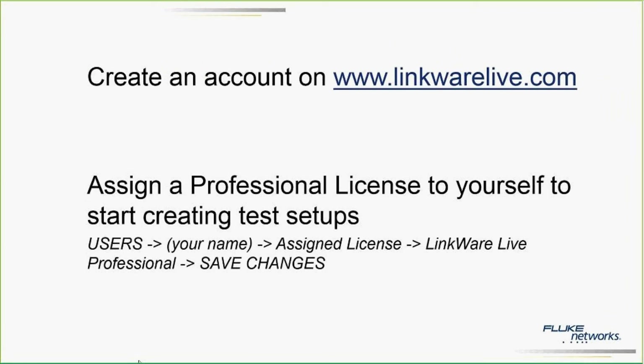Basically, what you have to do right now is go to LinkWareLive.com, create an account, assign yourself a professional license, and you're ready to save time and increase your productivity by creating all your test setups remotely. That's all I have for today's presentation — I'm open for any questions.